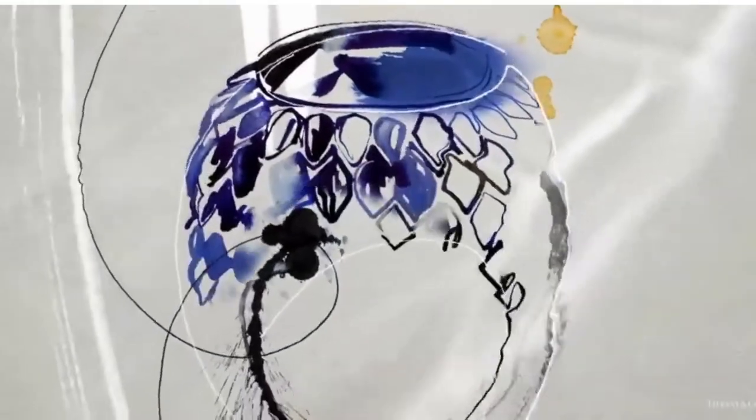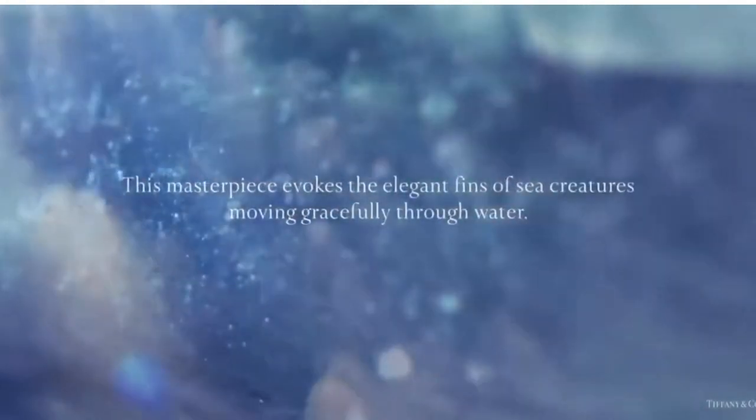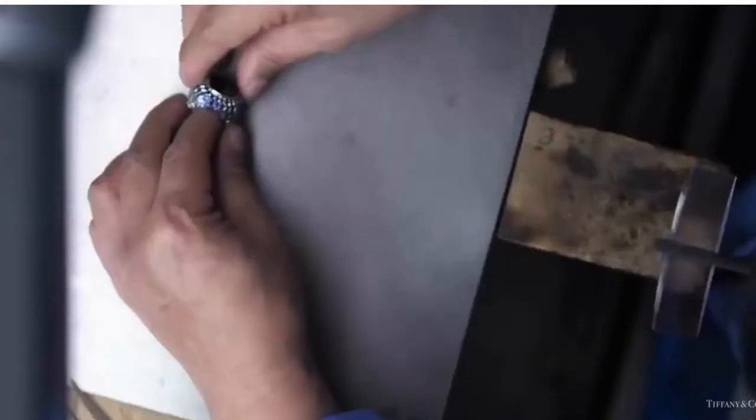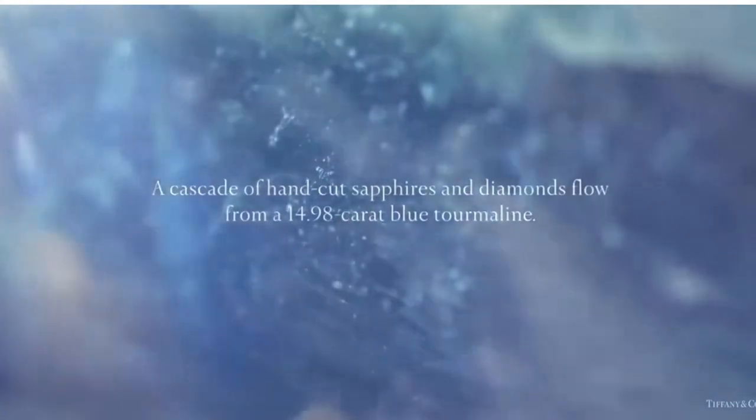The Blue Tourmaline Scales Ring evokes the elegant fins of sea creatures moving gracefully through water. A cascade of hand-cut sapphires and diamonds flows from a 14.9-carat blue tourmaline centerpiece.